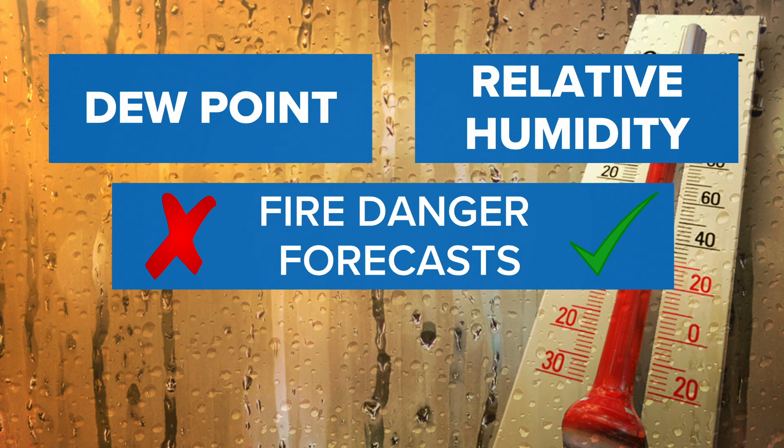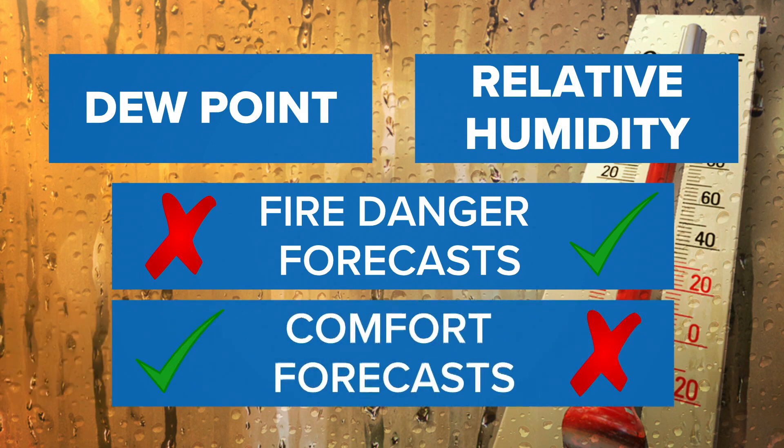Relative humidity can be useful in certain situations, like determining fire danger. However, if you're trying to determine how comfortable it is outside — dry, humid, what it's going to feel like — you definitely want to lean toward dew point rather than relative humidity.